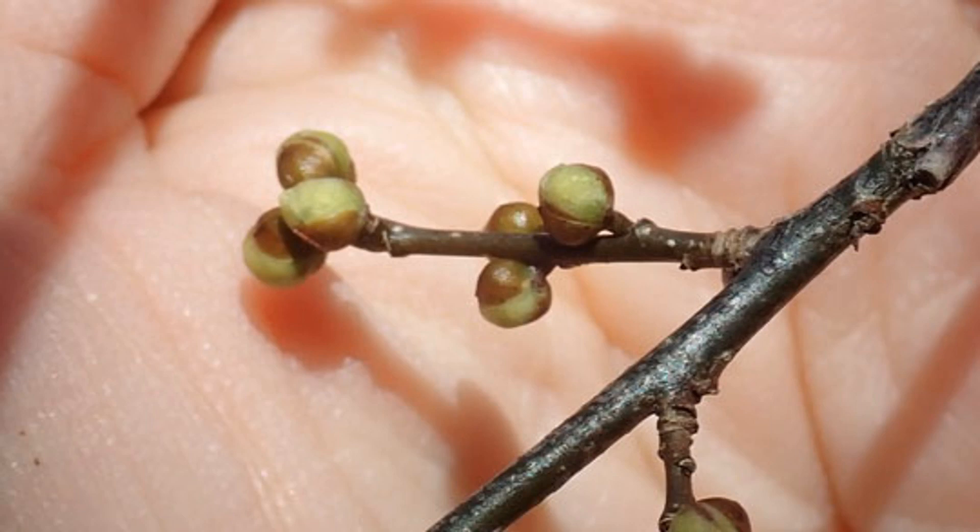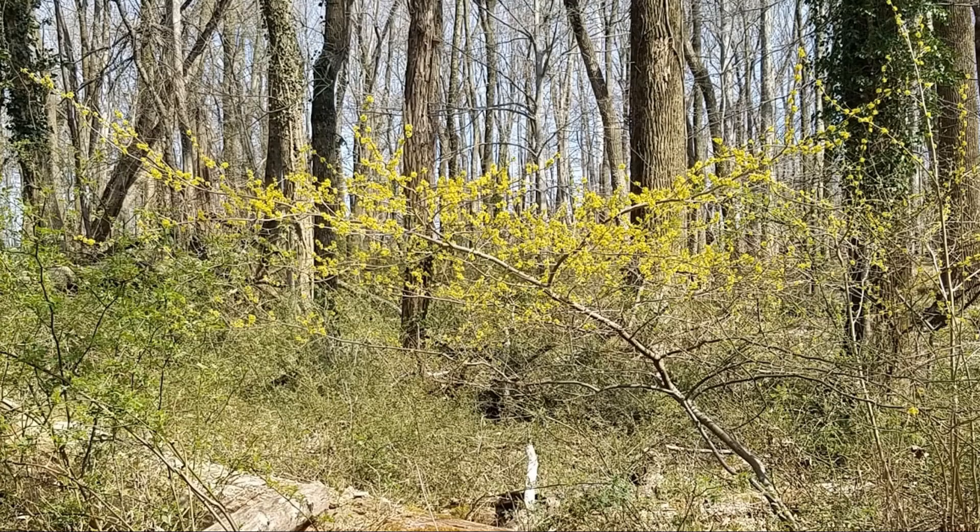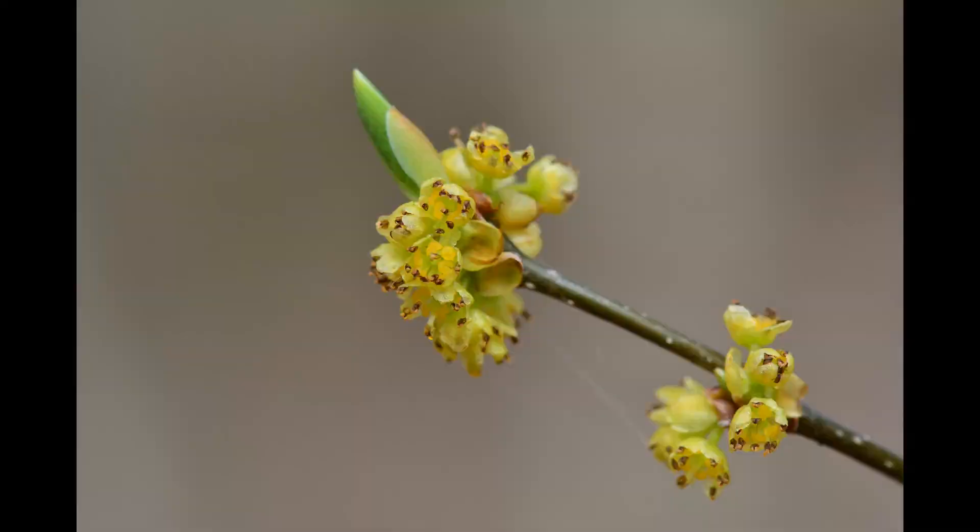The flower buds of Spicebush are prominent in winter, are yellow-green in color, round, and resemble a BB. Spicebush flowers very early in the spring, before it leaves out, and is one of the first shrubs to flower, and its bright yellow flowers are quite noticeable on the landscape. The individual flowers are small and inconspicuous, but they make up for it in sheer numbers.